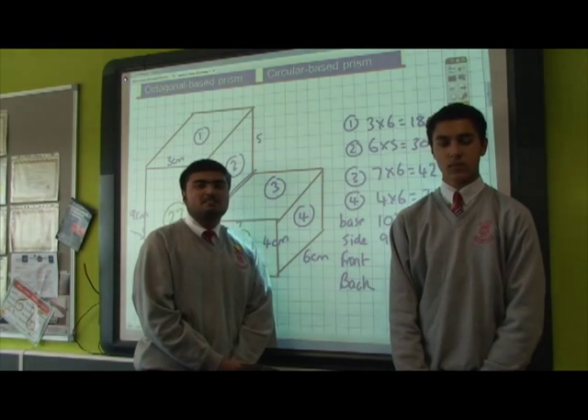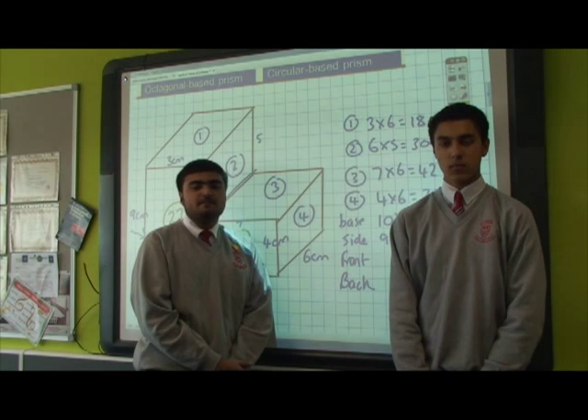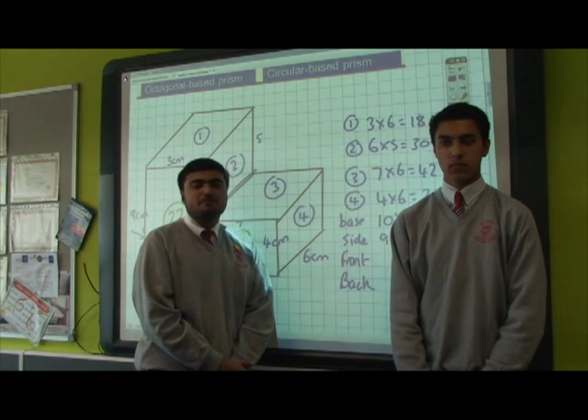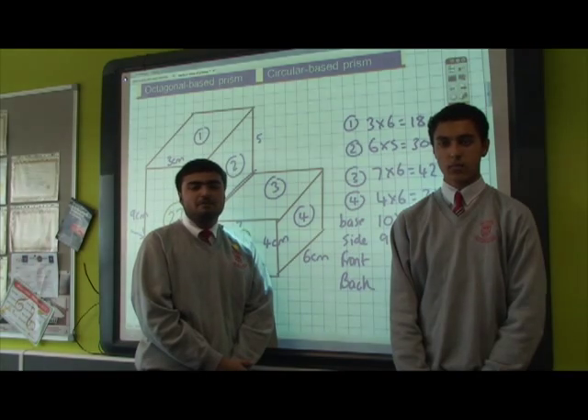Klege High School specialises in maths, therefore expectations are high. From Year 7 to Year 11, pupils will learn new exciting topics every day. This encourages students to take part in lessons not just in maths. Homework is given regularly so that pupils revisit topics they have learnt, which will be very helpful when they want to revise.